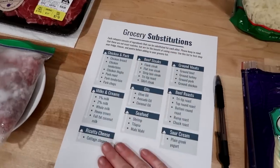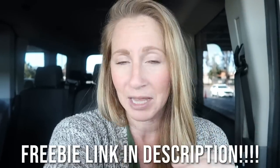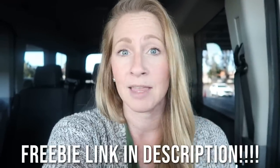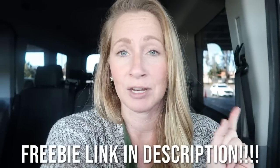One thing I use every single month is a grocery substitution list. If I don't have something at home but I have something else that could be substituted, all these things compound and really help minimize grocery spending. I have a freebie - we call it our meal planning cheat sheet bundle. It's completely free, a downloadable printable you can print from home. The link is in the description. Okay, got to finish filling up, then into Costco.